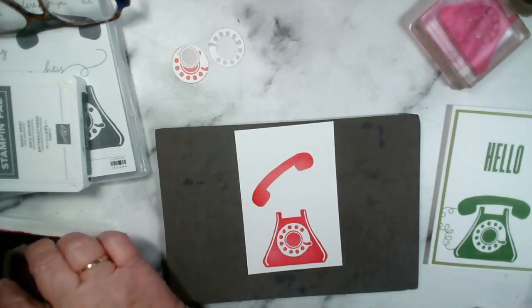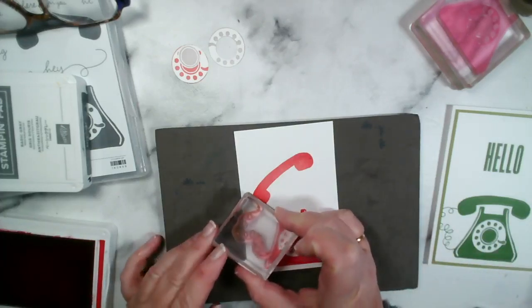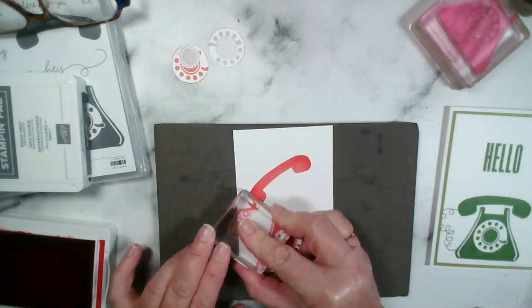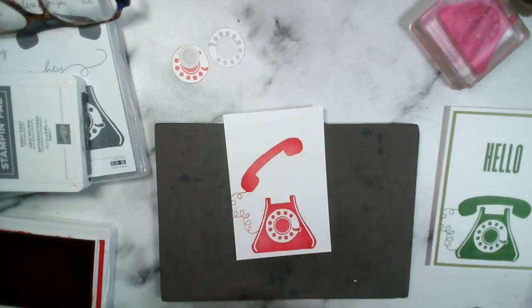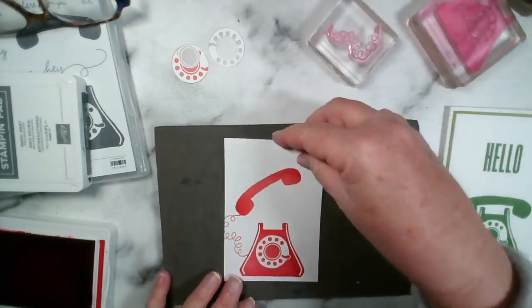Just leaving the stamp on a little longer than you might normally do — there we go. Now let's try the wire. You want to position it so it looks like it's attaching to the back of the handset. I've actually got the wire going off the paper, but I'm not too worried about that. If you wanted it much longer, you could have one going off one way and then joining back in — it doesn't have to be complete.